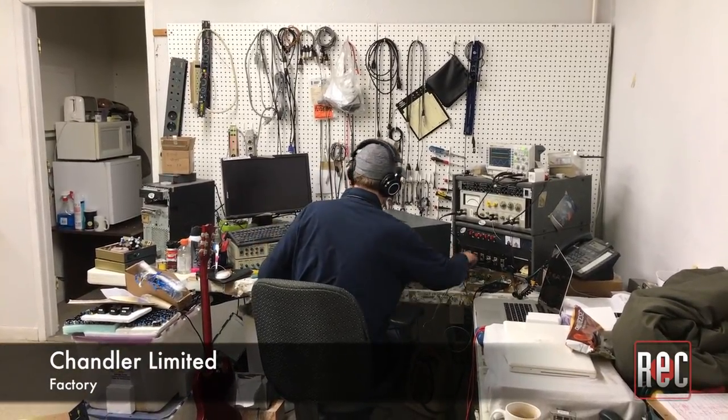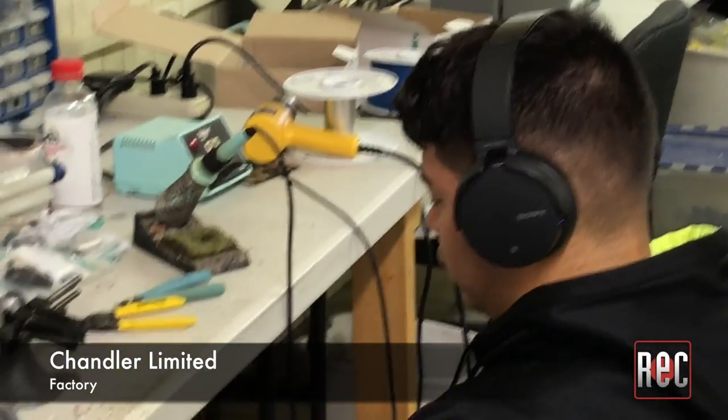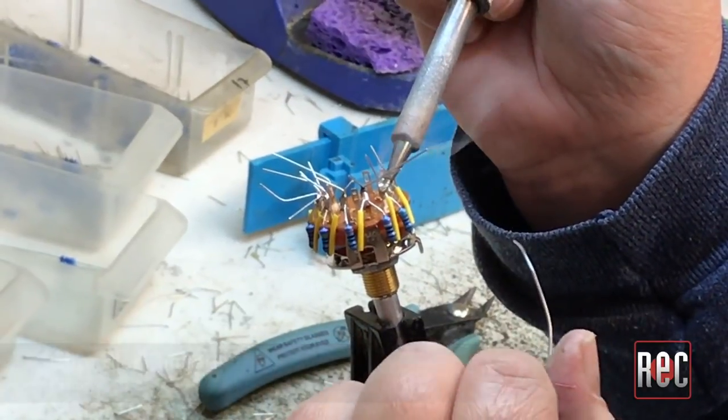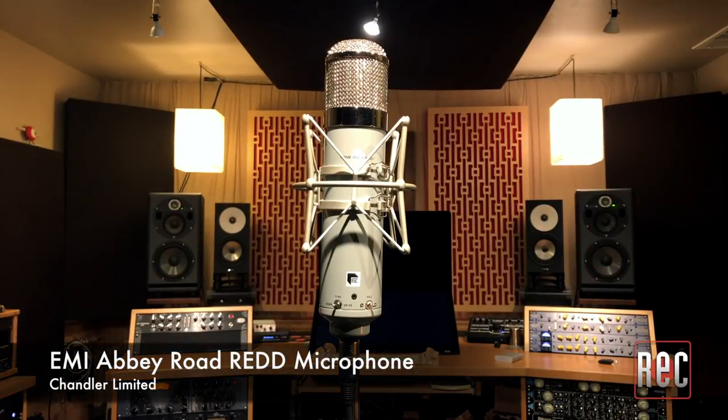We're here specifically because of a brand new product that Chandler is coming out with, and that is the new Chandler Limited TG microphone. Two years ago, Wade came out with the first microphone in Chandler's line, which was the Abbey Road Red Mic.